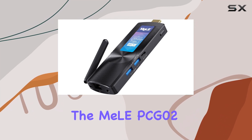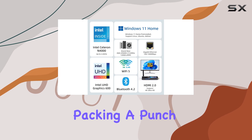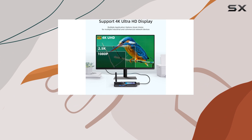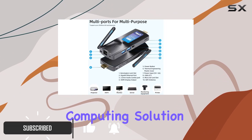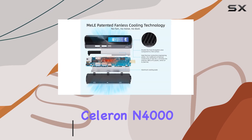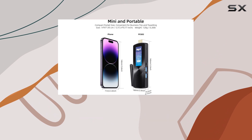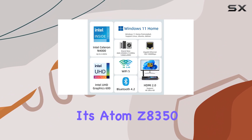The Mele PCG-02 Mini PC Stick is an impressive little device, packing a punch with its powerful yet compact design. This Mini PC Stick is an excellent choice for those seeking a portable and efficient computing solution. With its Gemini Lake Refresh Celeron N4000 dual-core processor, this stick PC offers a smooth and responsive performance, outperforming its Atom Z8350 predecessor.